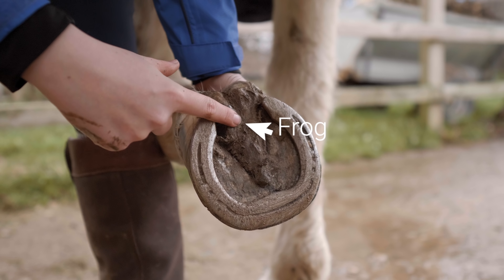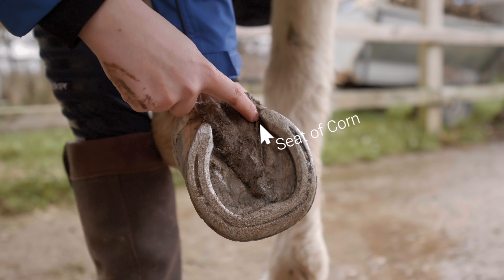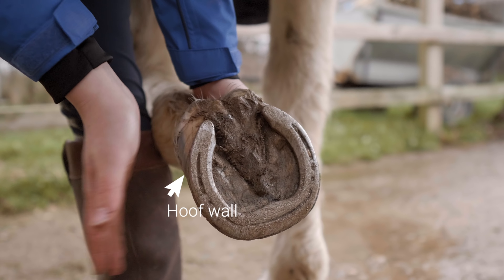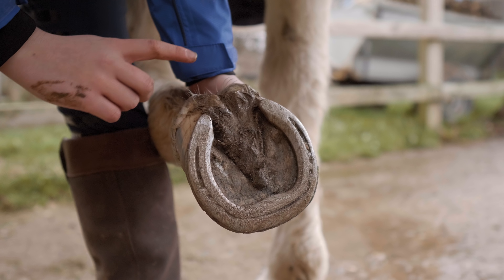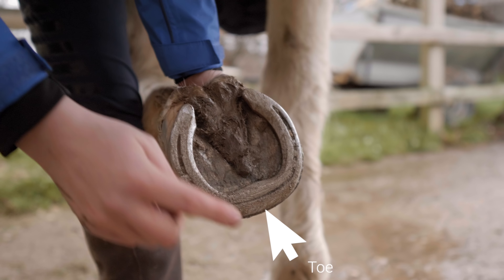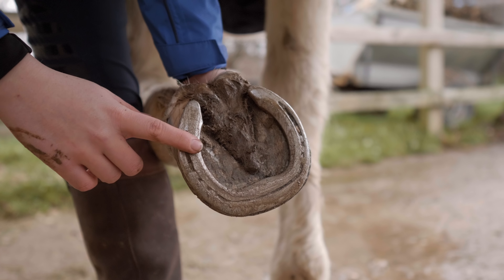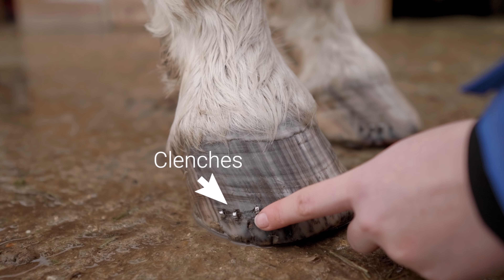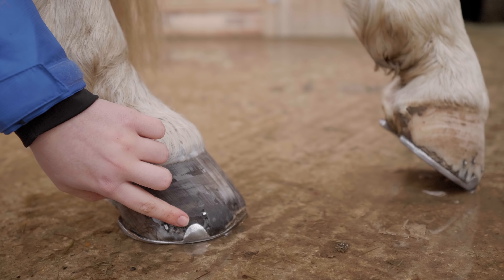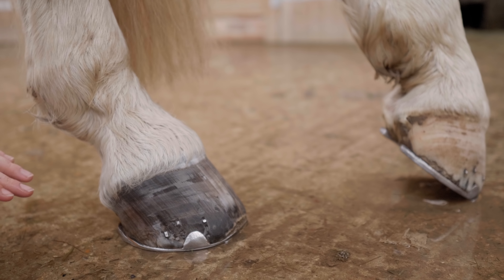This triangle shape here is called the frog. Then we have the seat of corn, the hoof wall — that's quite easy to remember — and then the heel. Obviously this is the shoe. Here you can see the clenches have risen a lot, and that's when you definitely know that your horse needs to be reshod. Casper has quarter clips — some horses have toe clips or some have none at all; it's just personal preference or whatever is best for your horse.